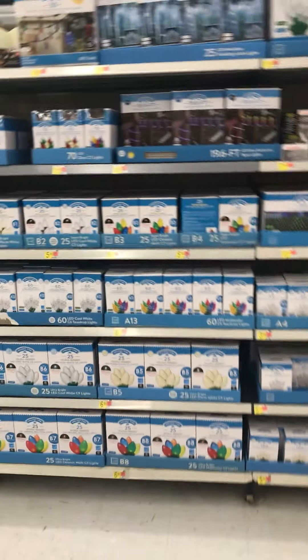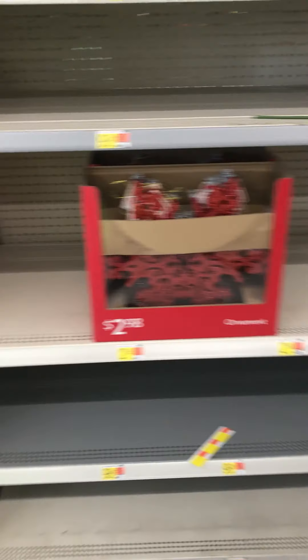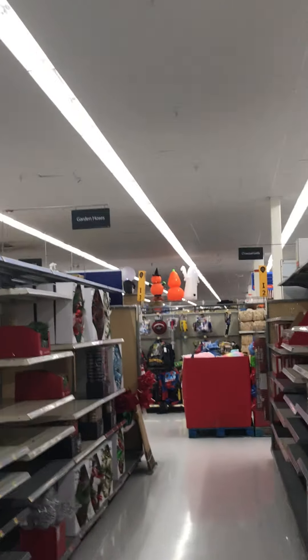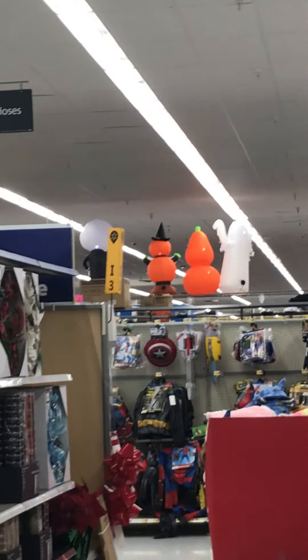Christmas wrapping. I always move through this aisle a little bit more. Stocking here, as you guys see. There's the Halloween inflatables up there — pretty cool.